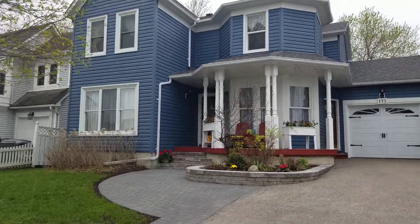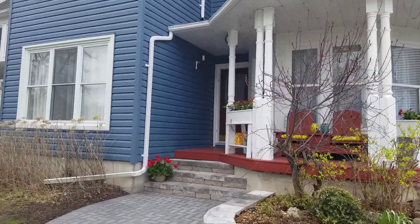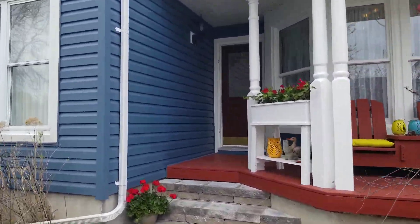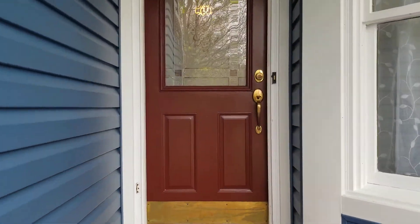Welcome to 171 Allen Street. This house is a three plus one bedroom, four bathroom house in the heart of Port Perry.